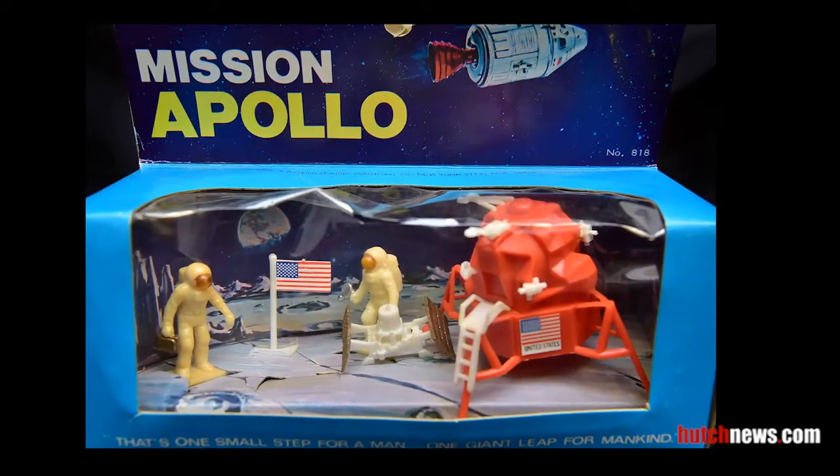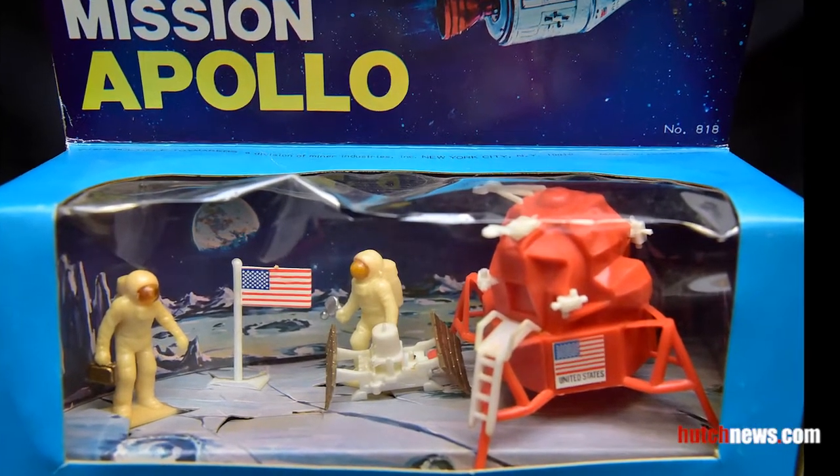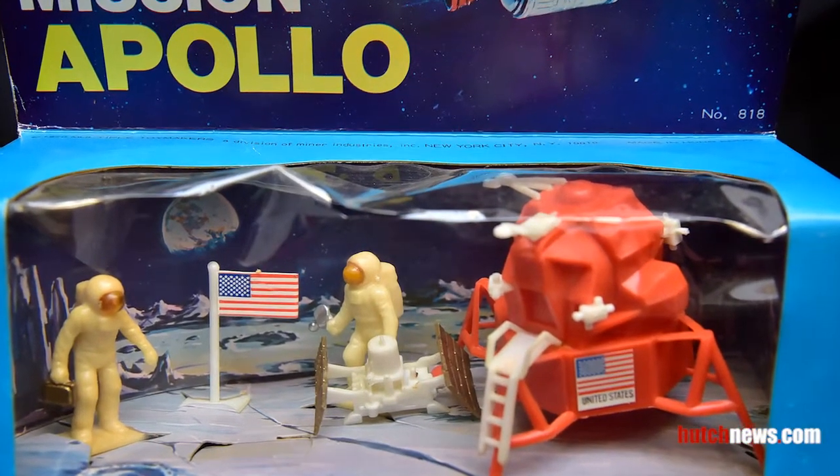The Mission Apollo toy set contains two astronauts, the Lunar Module Eagle, a sizometer, and an American flag.